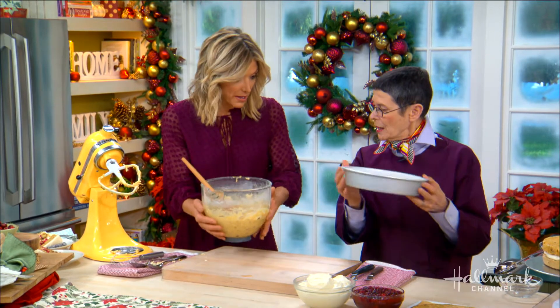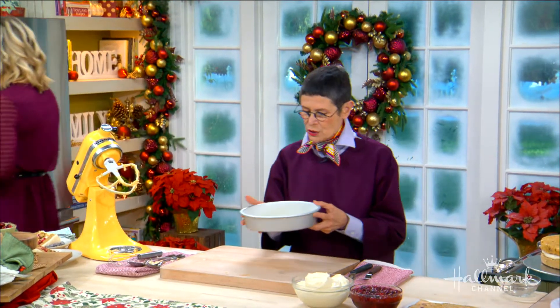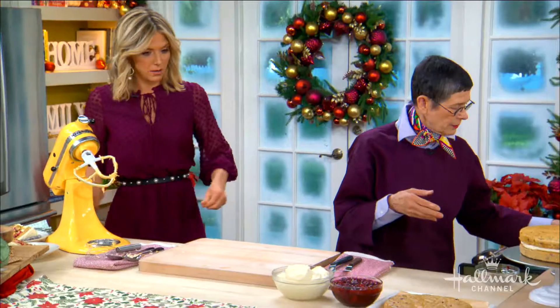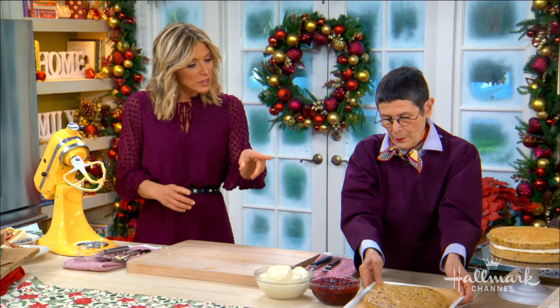After we fold in our cranberries, this is the batter we'd put into our prepared cake pans — just buttered and floured, the typical preparation.